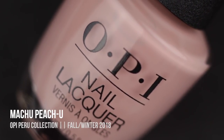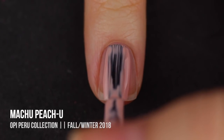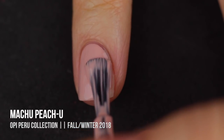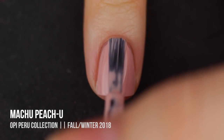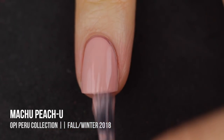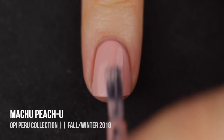The first shade is Machu Picchu, which is a really light beige cream with really peachy undertones. I love wearing nudes in the fall, but this one definitely feels more peachy to me than nude — although I do totally love it. I think it's really nice. Not sure if I would consider it a fall color, but I'm totally going to wear it anyway. This is two coats and it went on pretty nicely.